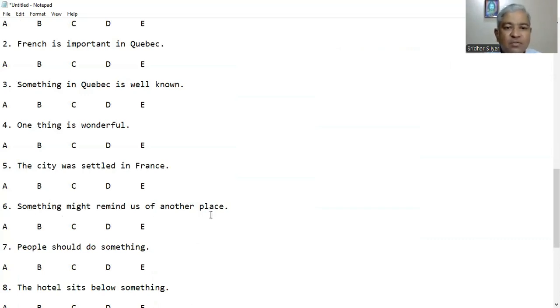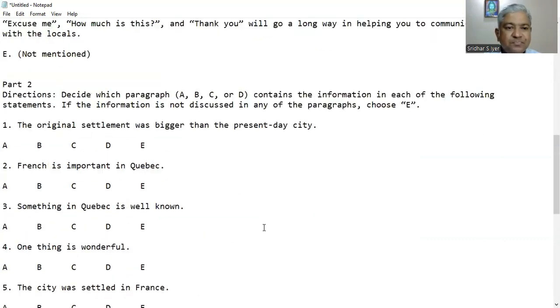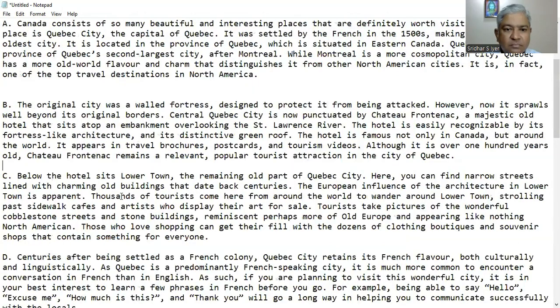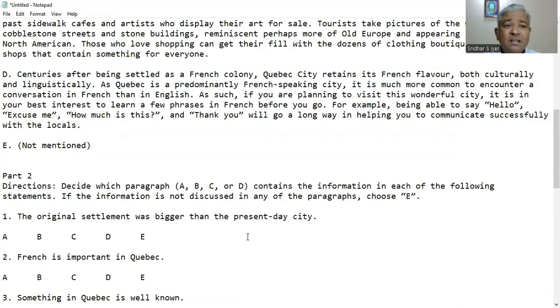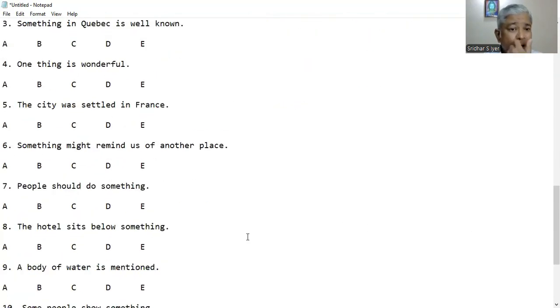Question 6: Something might remind us of another place. In paragraph C, it says the European influence of the architecture in lower town is apparent, and it is reminiscent perhaps more of old Europe, appearing like nothing North American. So it looks as though it resembles old Europe. Something might remind us of another place — C is the right answer.